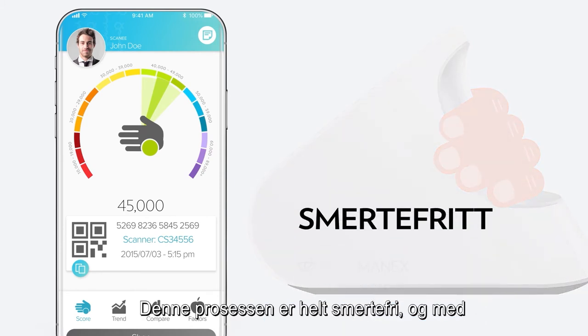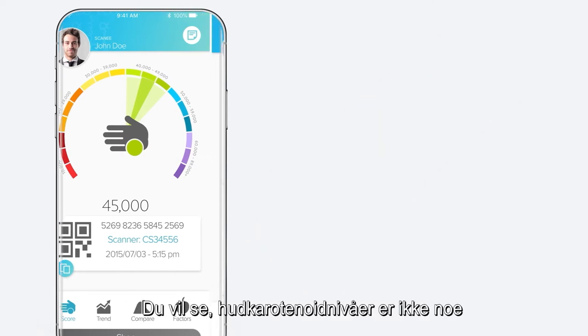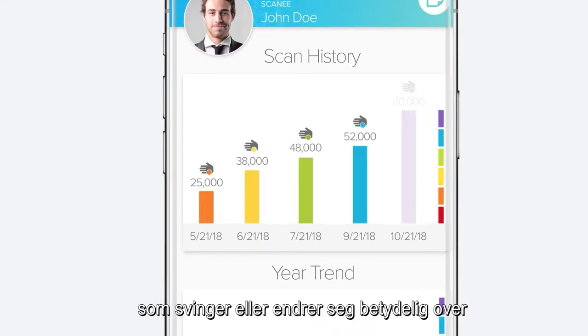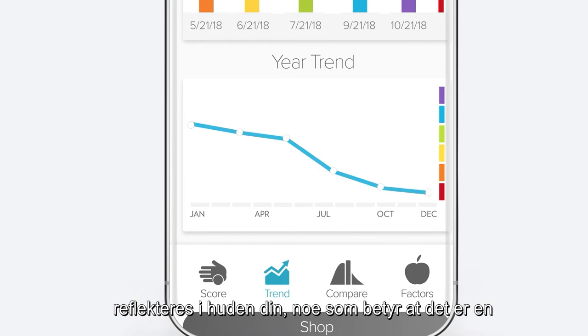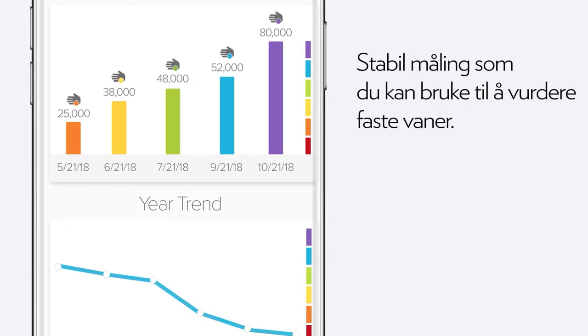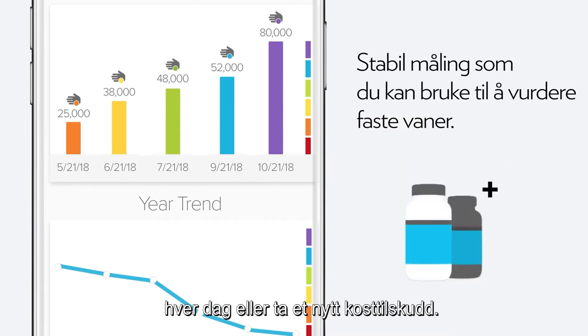This process is absolutely painless, and with our latest scanner, it takes just seconds. Skin carotenoid levels aren't something that significantly fluctuate or change over a matter of hours or days. It takes time for your nutrition and diet to reflect in your skin, which means that it's a more stable measurement that you can use to judge your regular habits, like eating more fruits and vegetables every day or taking a new supplement.